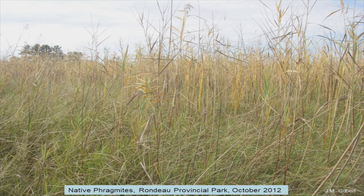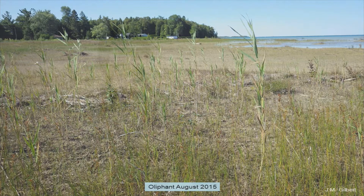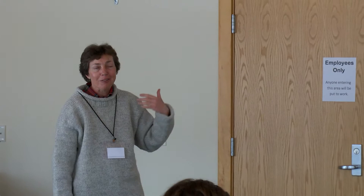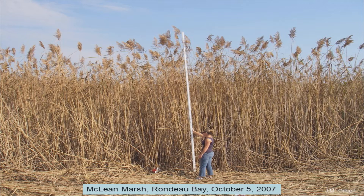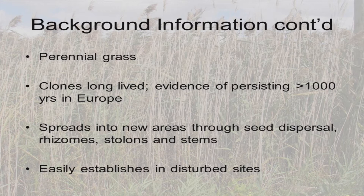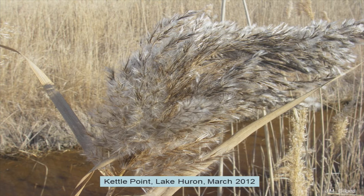This is invasive phragmites when it's first getting started, and this is the best time to deal with it — but it's the hardest time to get people to pay attention, because they don't understand that in a few years it's going to look like this. In nutrient-rich environments like agricultural watersheds it can create a lot of biomass. It's a perennial grass, and in Europe where it's native, cells have existed for well over a thousand years. One of those feathery seed heads carries about two thousand seeds.